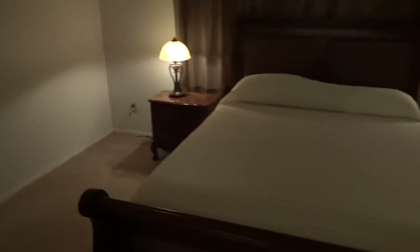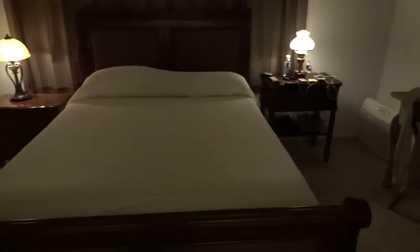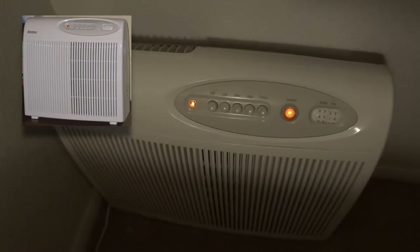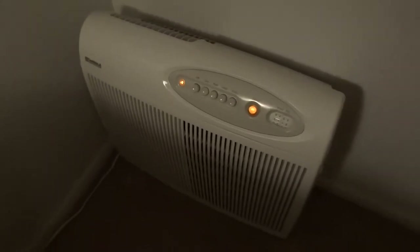This is the master bedroom — we did the sheets, all cleaned up, thank God, new set of sheets on there. This is the air purifier — it runs very quiet, it helps freshen and cleanse the air in the room. It actually works.